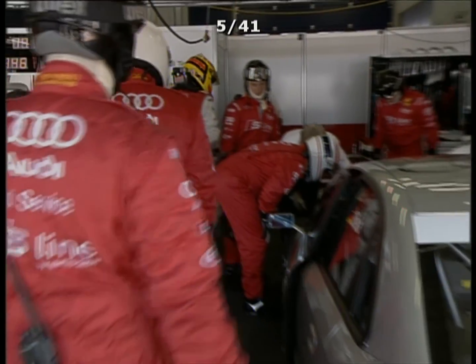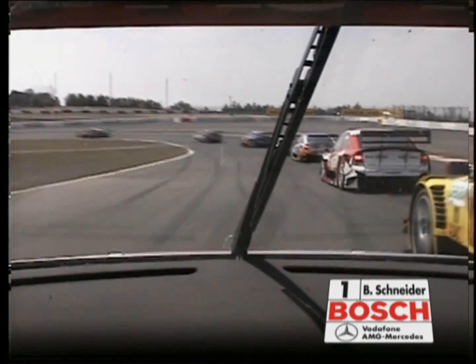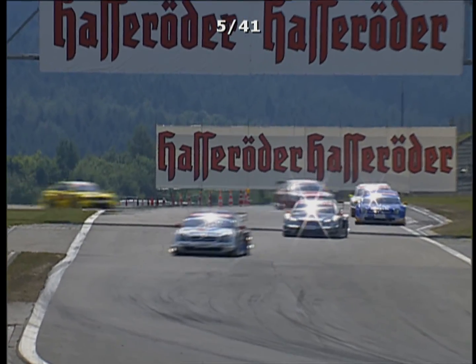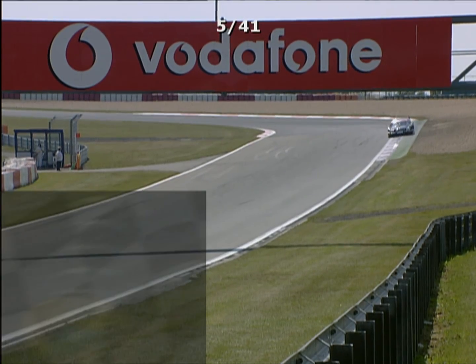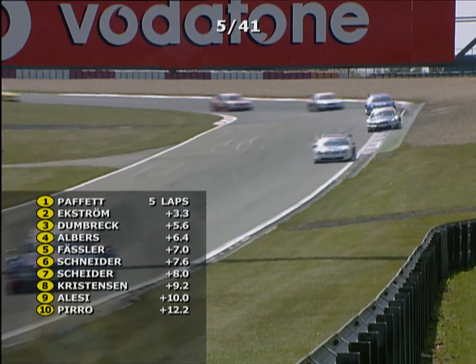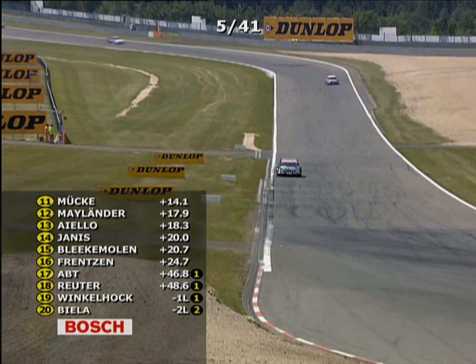Walking away from his car is Frank Bieler — retired. A replay of the first-corner nudging that also caused problems for Christian Abt, who had such a great qualifying performance. Laurent Aiello's car also got involved. Christian Albers made a tardy start and got caught up in that group heading into the first corner. On the Formula One front, there are rumours circulating that Christian Albers may get a Formula One test quite soon.